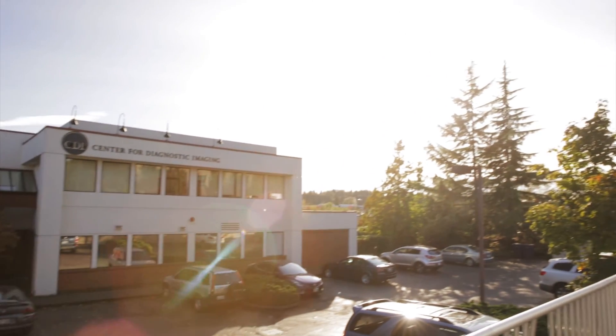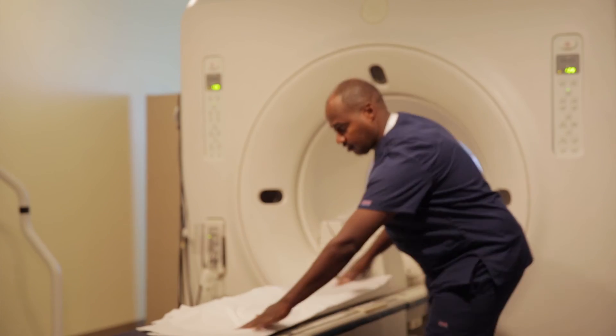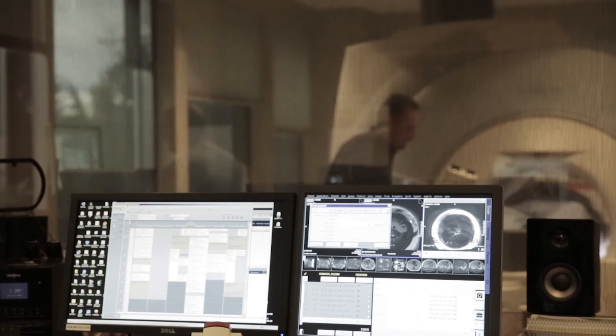Douglas came to CDI in Kirkland for a look at the torn tendon of his right biceps. Today was to get the MRI because before the surgeon can set up the surgery, he's got to have pictures from the MRI.